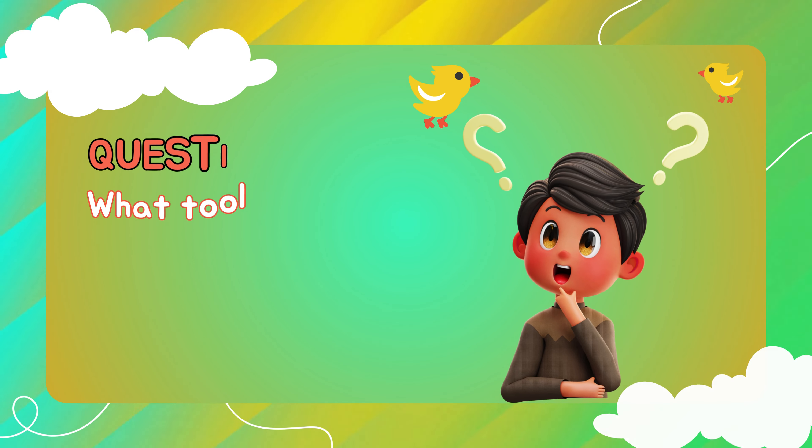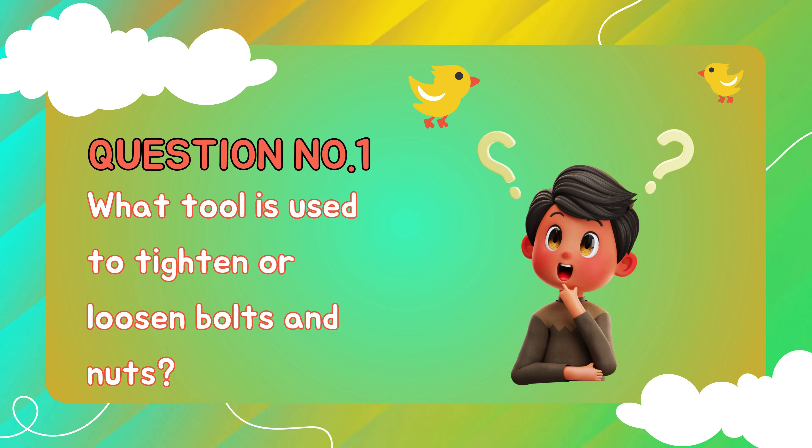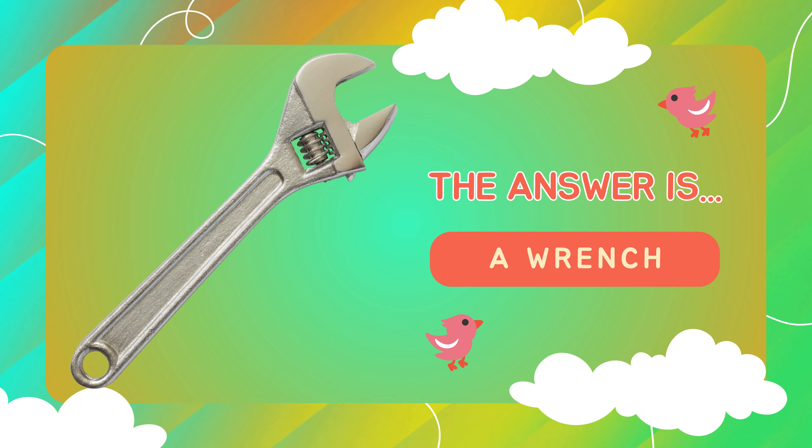Question number one. What tool is used to tighten or loosen bolts and nuts? The answer is... a wrench.